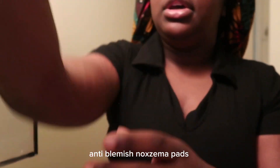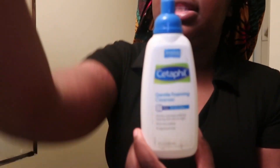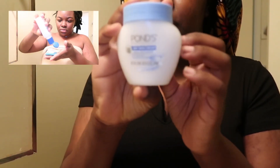I ran out of mouthwash. I use these anti-blemish pads by Noxzema, and then I wash my face — that's before I wash my face. Then I use this foamy one and this non-foamy one. So I use both of them. And then after I get done washing my face, I use my Pond's Fresh Skin Cream and my Pond's Moisturizer.